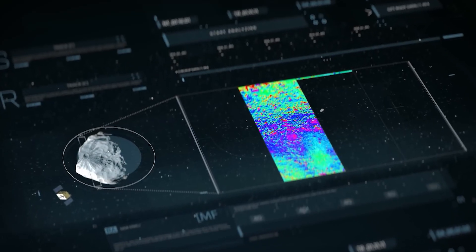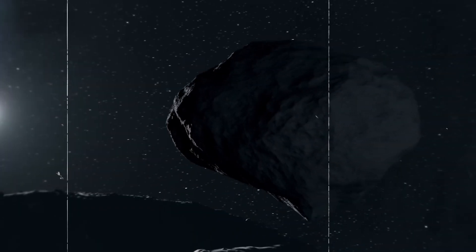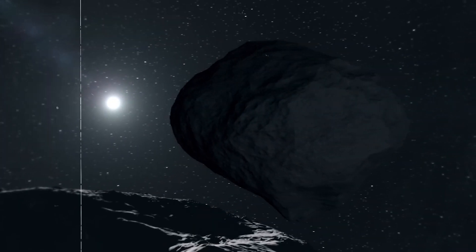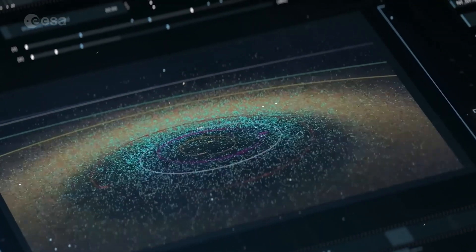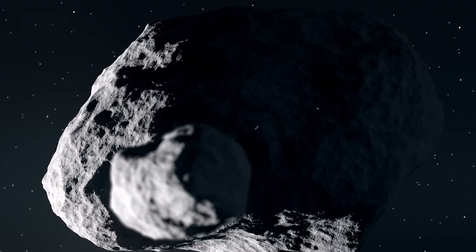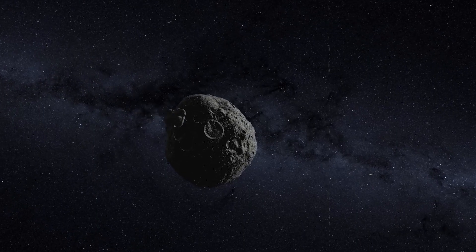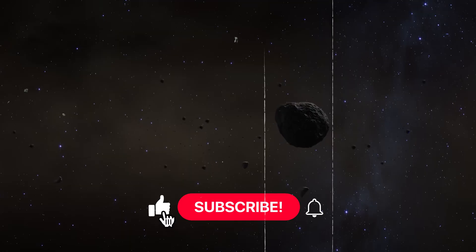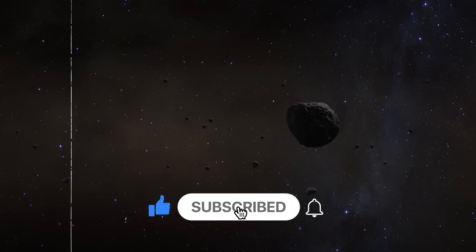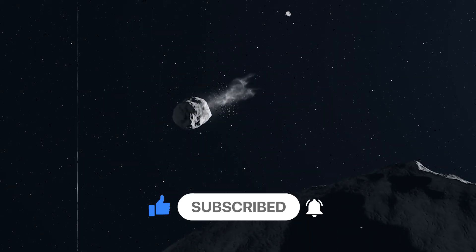Right now, we've only just scratched the surface of asteroid defense technology. But looking at what DART has achieved, it seems like we're onto something big. Was this mission worth it? Do you think we'll need this kind of technology in our lifetimes? Let us know in the comments, and do like, share, and subscribe for more interesting content on space science.